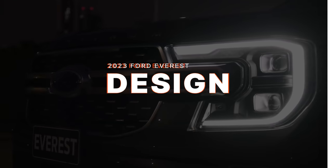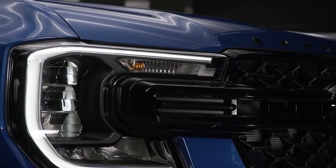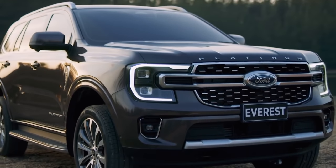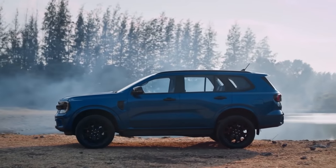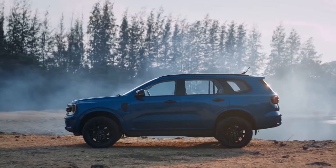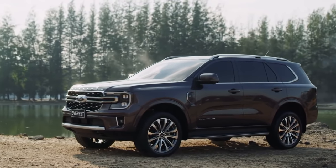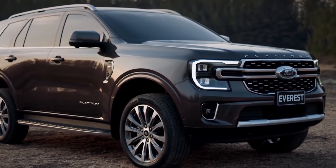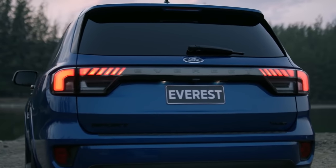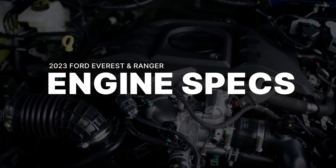The new Everest gets a similar look to the front of the Ranger, sharing the same C-clamp LED headlights but carrying a different front bumper design. On the sides, it features callbacks to its older version with faux vents on the front quarter panel and smooth lines down the side. The D-pillar has been made more angular for a more aggressive stance, and at the rear you get new flat LED tail lights with a unique design.